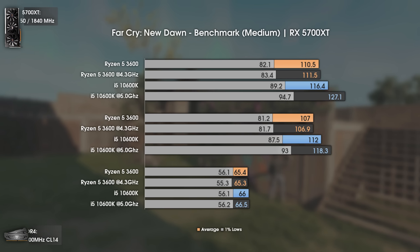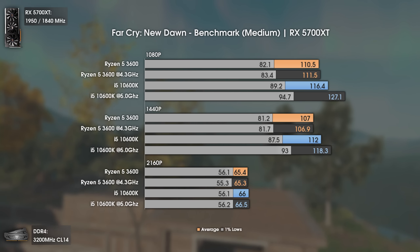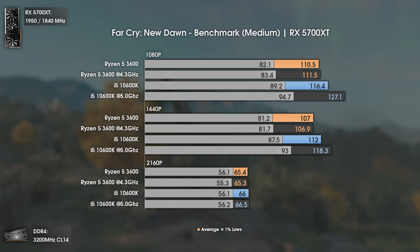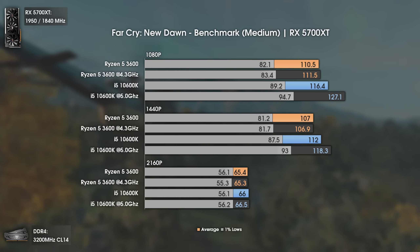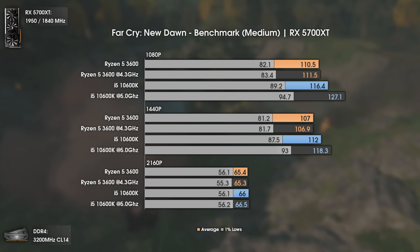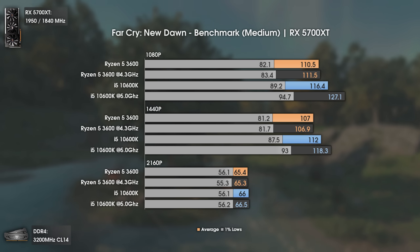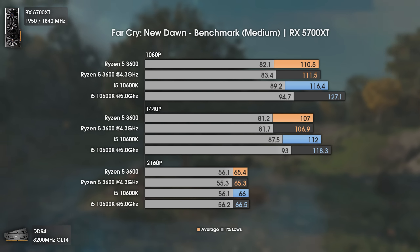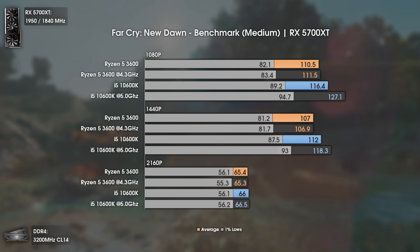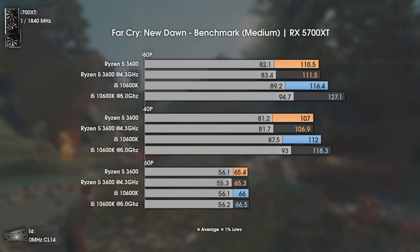Second is Far Cry New Dawn, with a game engine that loves single-core performance. The Ryzen 5 3600 is once again within 10% of the 10600K's stock performance, but at 5GHz the i5 goes a league above. Comparing 1080p and 1440p results, the i5 10600K at 5GHz delivers 17 more average fps and, most importantly, 12 more fps in the 1% lows, which considerably improves gameplay smoothness. Another easy win for the i5 10600K.